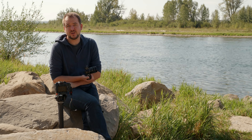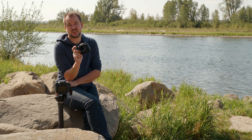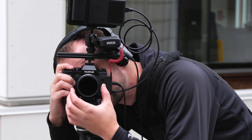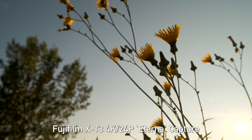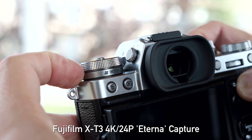Welcome back DPReview TV viewers, it's Jordan Drake. The Fuji X-T3 was just announced and I actually shot our X-T3 preview on this camera — I was blown away not just by the quality of the video we got off of it, but also by the handling.